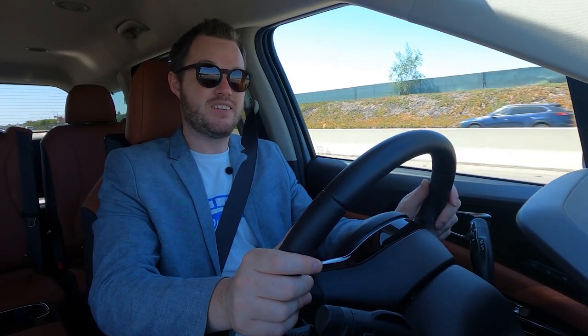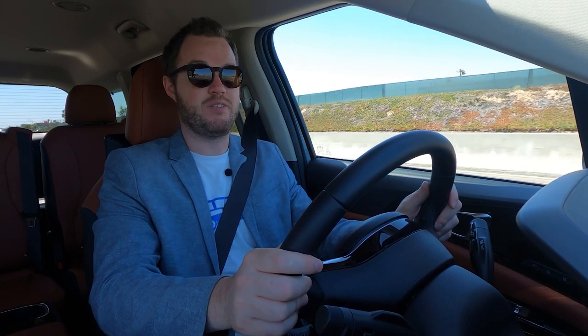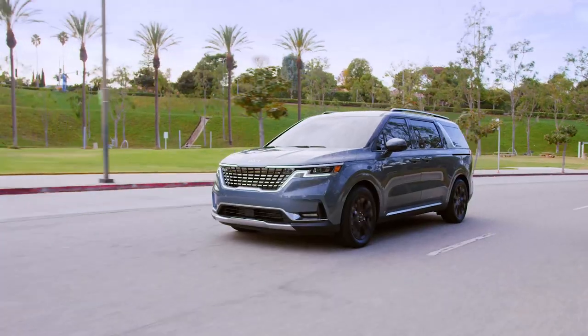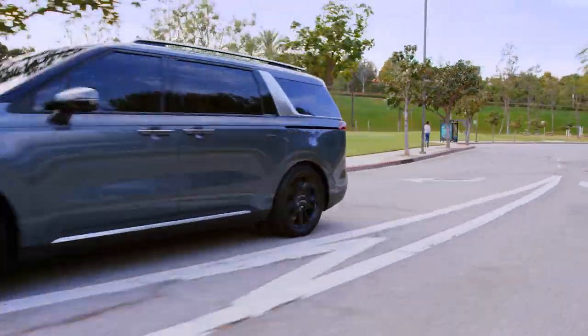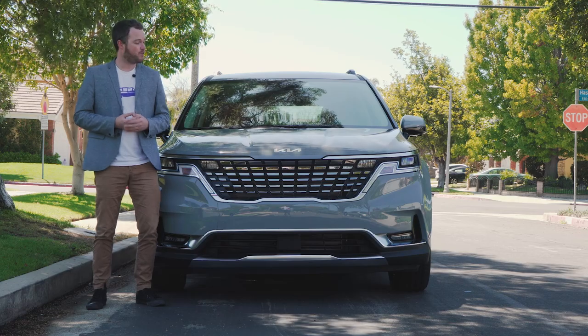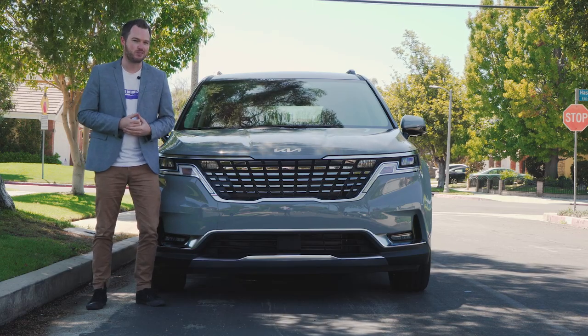The only real misses are that it doesn't offer an all-wheel drive system despite its SUV-like styling, and there is no hybrid option available — both of which you can get on the Toyota Sienna and Chrysler Pacifica. Ever since the SUV took over as the family transport of choice, it seemed like the minivan's days were numbered. However, with the arrival of the Kia Carnival MPV, it might be time for sliding doors to make a comeback.